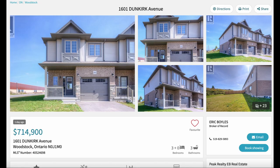Today on Living in Woodstock we're checking out new builds on Dunkirk Avenue on the east side of Woodstock. We're looking at 1601 Dunkirk Avenue. This is currently listed with Eric Boyles at Peak Realty at $715,000. It's a three-bedroom, three-bathroom end unit townhouse. Very nice place, so let's check it out.